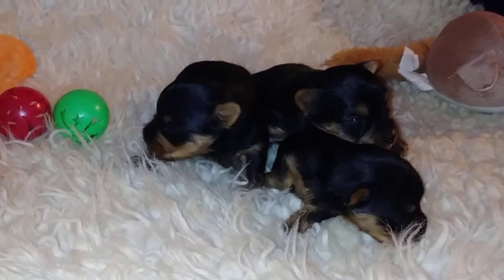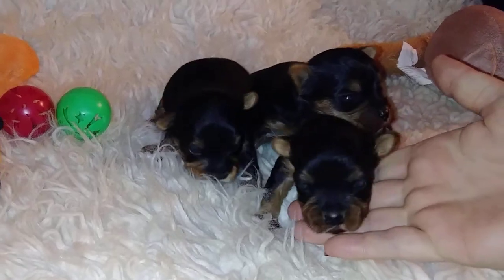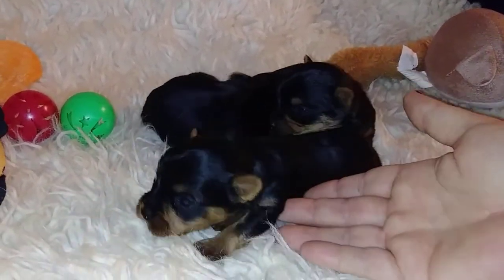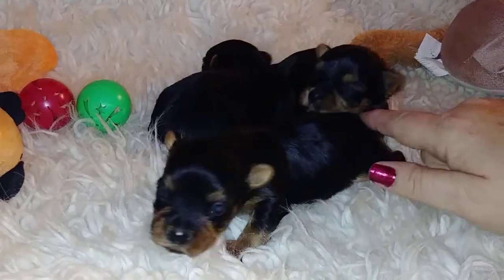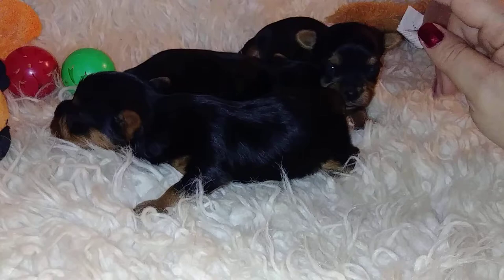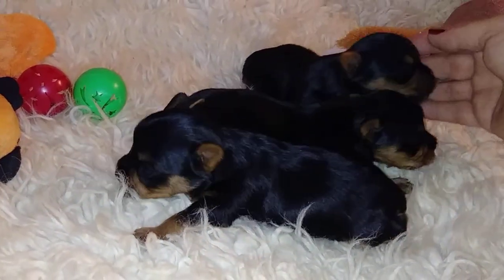Hi, this is the Fairy Dog Mother, and this is Delilah's AKC Registered Yorkie Litter. All three of the available babies are male. The female is already spoken for, so all three of these babies are the boys. I'll show them one at a time.